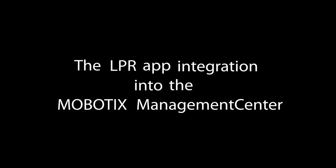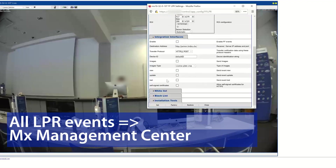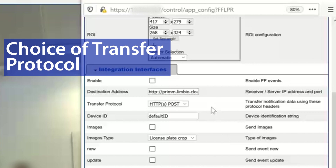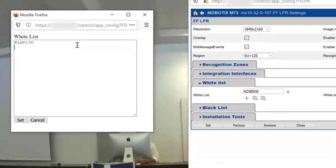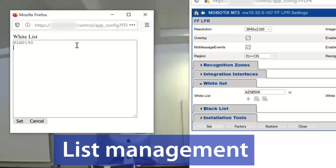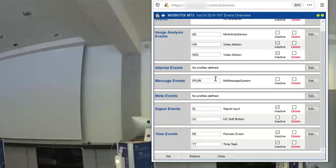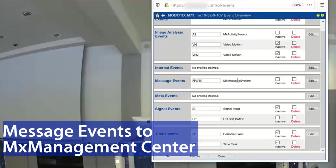The LPR app integrates into the Mobotix management center automatically. You can also send the recognized data to third-party software. MX messages on the Mobotix camera are supported, and you can easily configure white and black lists in the application. The message event to Mobotix management center for the FF Group LPR app is created automatically after activation.